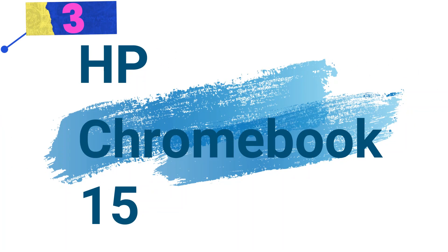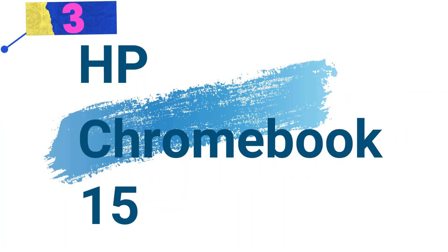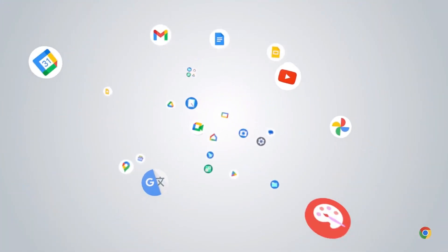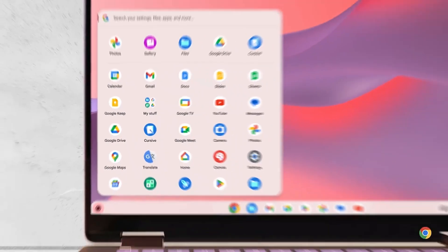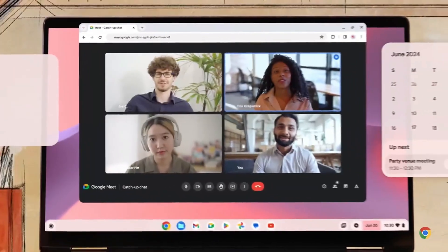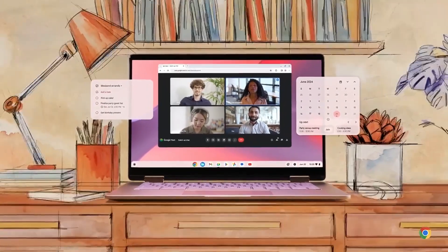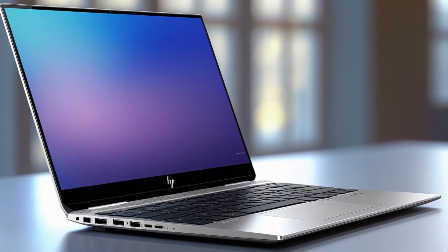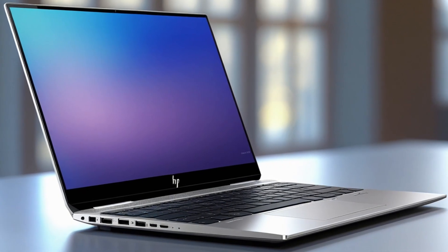Number 3: HP Chromebook 15 — Performance and Convenience in a Larger Format. This Chromebook offers a powerful and versatile solution for daily work, education, and entertainment. With its larger screen, numeric keyboard, and robust performance, this Chromebook is perfect for those seeking efficiency and comfort in one device, featuring a larger screen and enhanced usability.